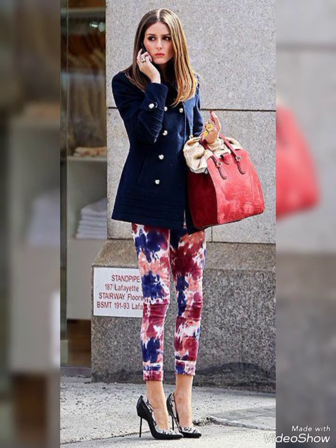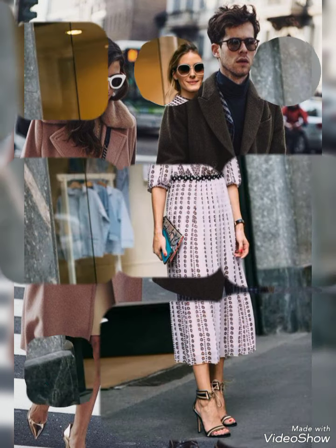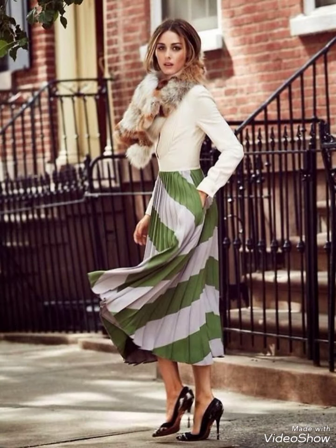In winter street fashion, the layered sweater look is popular. Combine a chunky knit sweater with a long coat, skinny jeans, and ankle boots. Add a beanie and oversized scarf for warmth and style.